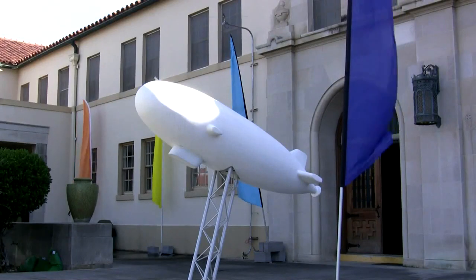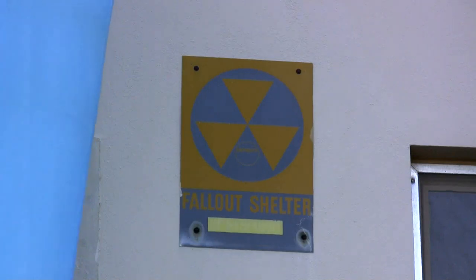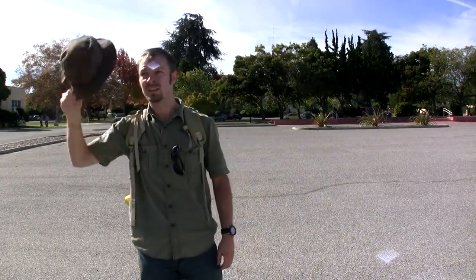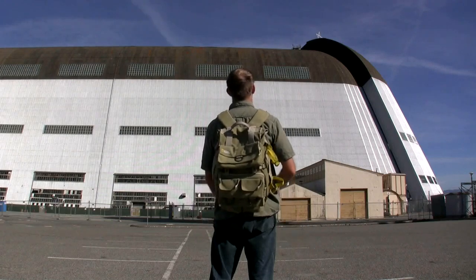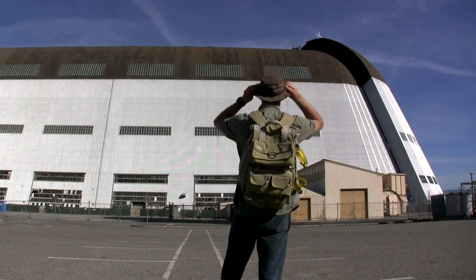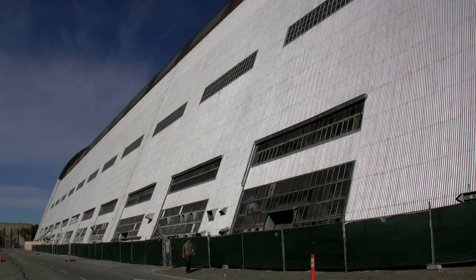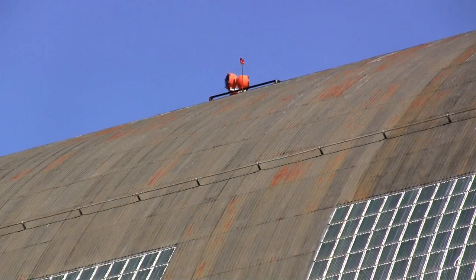Sharing part of Moffett Field with NASA, the company Airship Ventures runs sightseeing tours from the base. Their headquarters is in one of the many repurposed buildings. The skyline is still dominated by Hangar 1. Covering more than eight acres, Hangar 1 is one of the largest freestanding structures in the world. It was built in the 30s as a station for the Macon, and over the years it has been used by the Navy, the Army, and the Air Force.